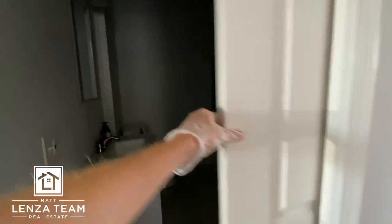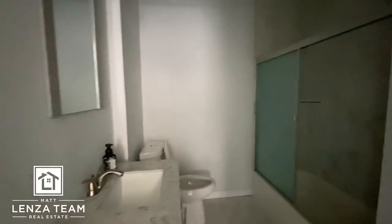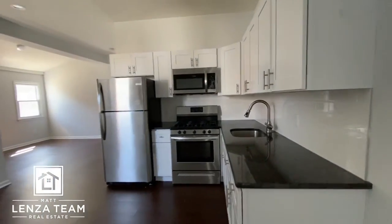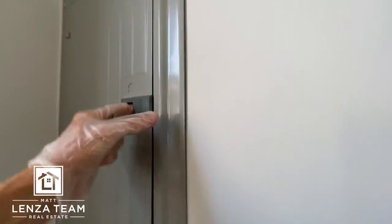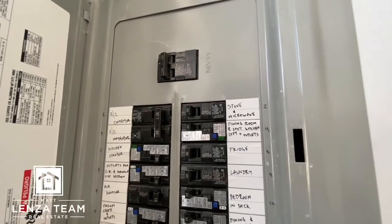The bathroom is right here with a pocket door — fantastic. Your laundry also goes right there. Dual flush toilet, tile goes all the way up. It even has a tile backsplash — very simple but elegant nonetheless. The breaker was off but everything's on now — good to know.